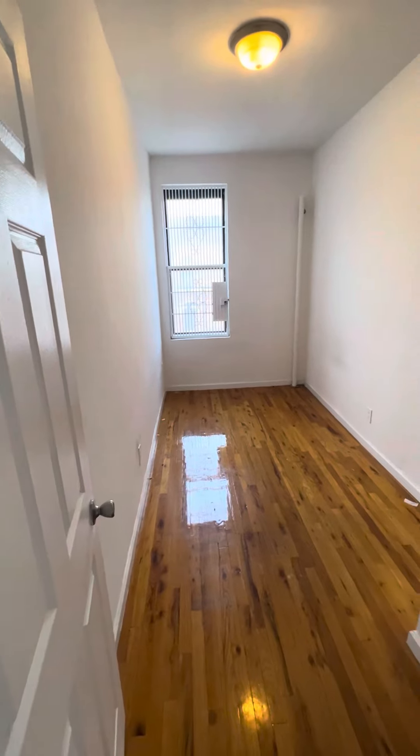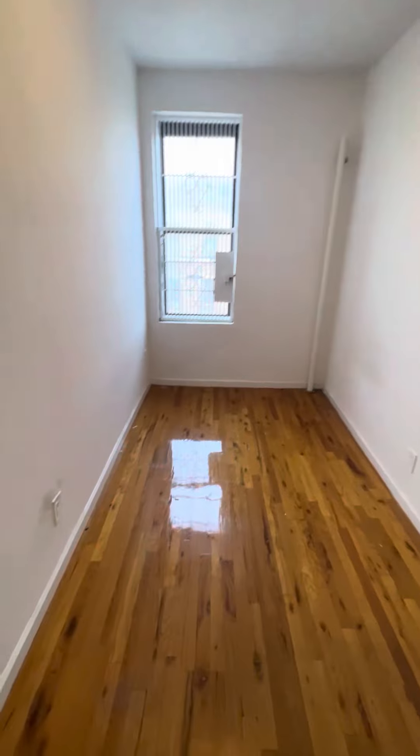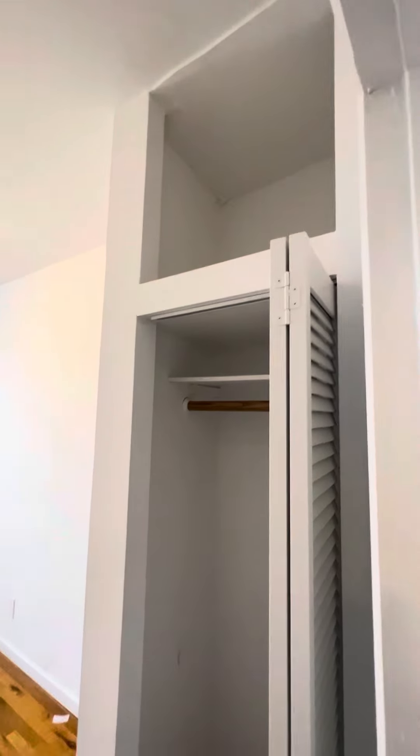This is the first bedroom — definitely longer than wider, but it can still fit a queen size bed easily, plus a desk or a dresser. You also have a closet with overhead storage.